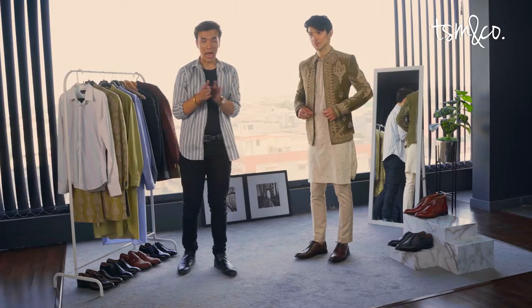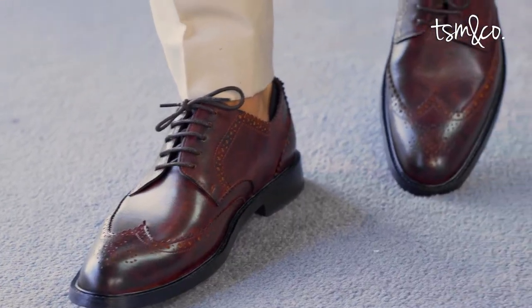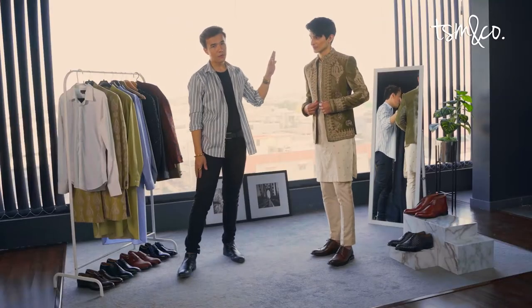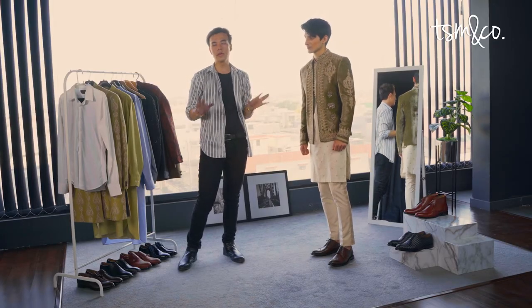To amp up the look, I have chosen the TSM & Co. Chesterfield tobacco wingtip shoes — these beautiful brown oxford shoes that I think go really well with the look. For the hairstyle, we have played with his own hair texture, which is a bit of curls, and we've just defined it to give it an effortless look.